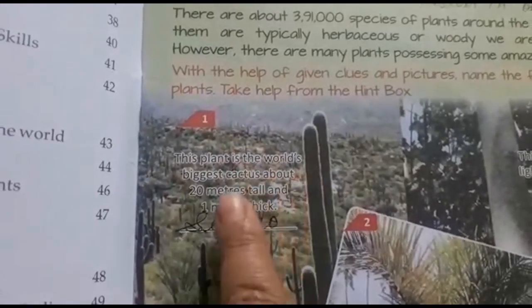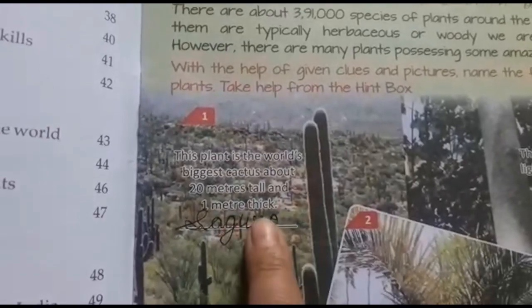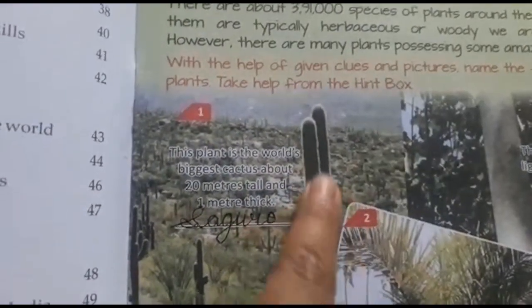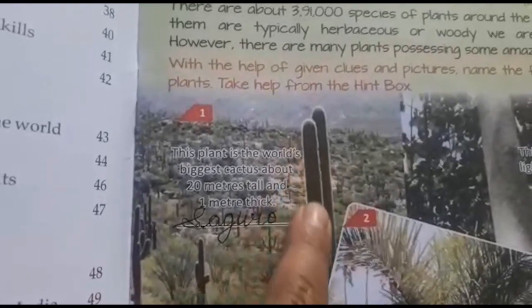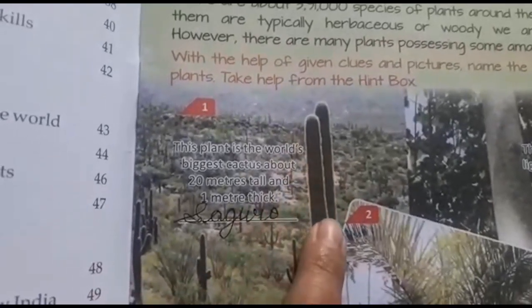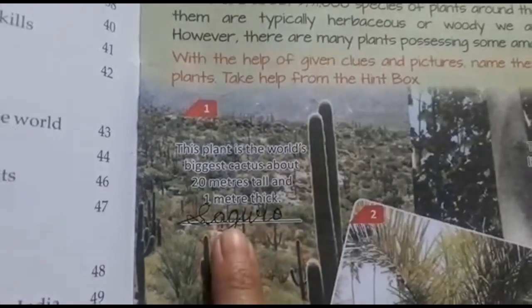This plant is the world's biggest cactus — about 20 meters tall and 1 meter thick. The answer is Saguaro.